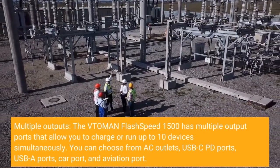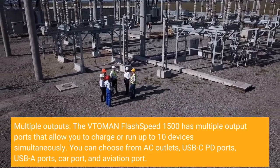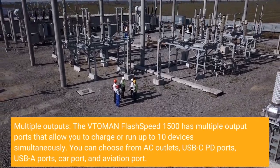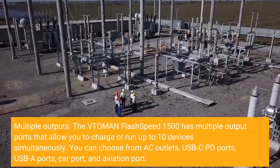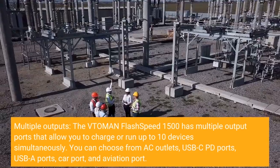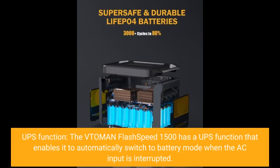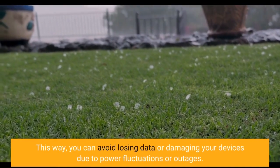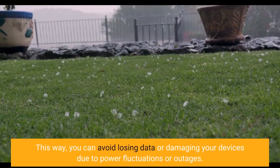Multiple outputs: the Vtoman Flash Speed 1500 has multiple output ports that allow you to charge or run up to 10 devices simultaneously. You can choose from AC outlets, USB-C PD ports, USB-A ports, car port, and aviation port. UPS function: it has a UPS function that enables it to automatically switch to battery mode when the AC input is interrupted, so you can avoid losing data or damaging your devices due to power fluctuations or outages.